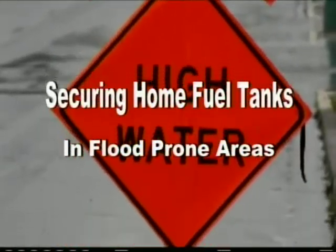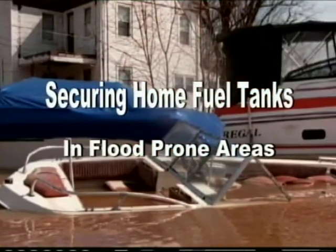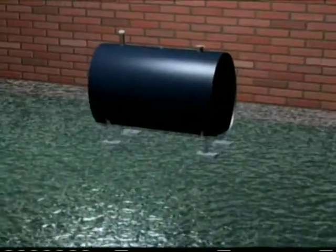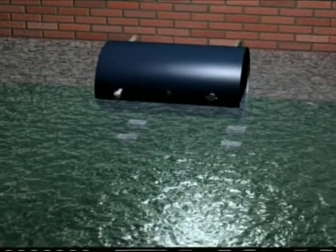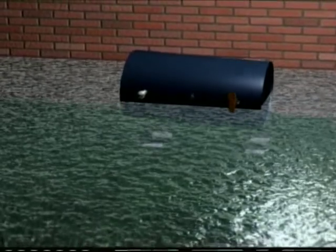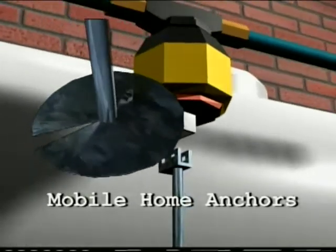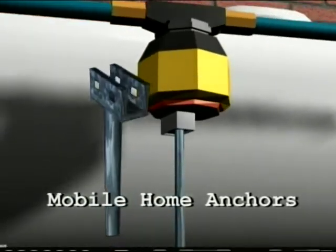Homes that have heating oil tanks or propane tanks located in low-lying areas may be flood-prone — along rivers, coastal areas, or bays. If you're in a low-lying area, it's important to anchor the tanks because rising water or tidal surges could float the tanks off the ground. Most tanks are not normally tied down. The simplest way to tie down tanks is to use ground anchors.